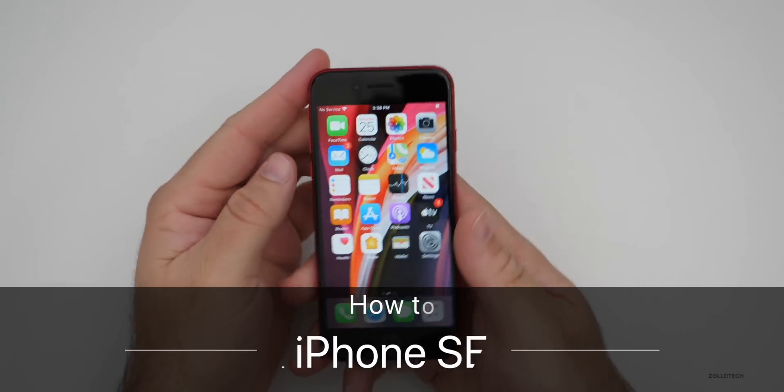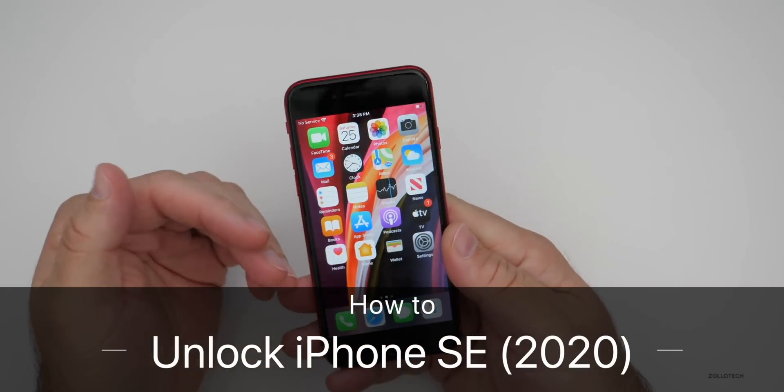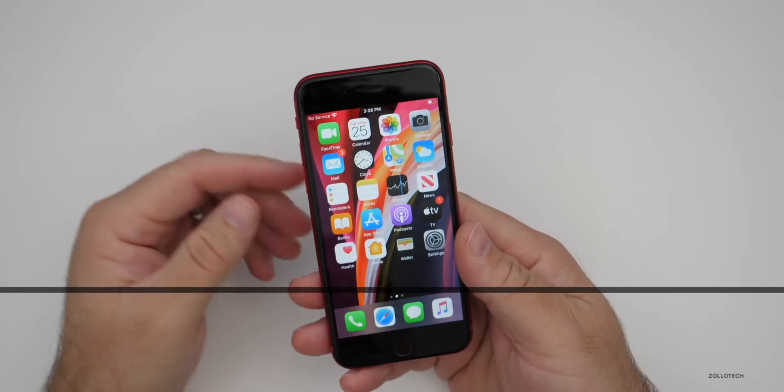Hi everyone, Aaron here for Zollotech. I wanted to show you how to unlock your phone so you can use it on any GSM carrier worldwide.